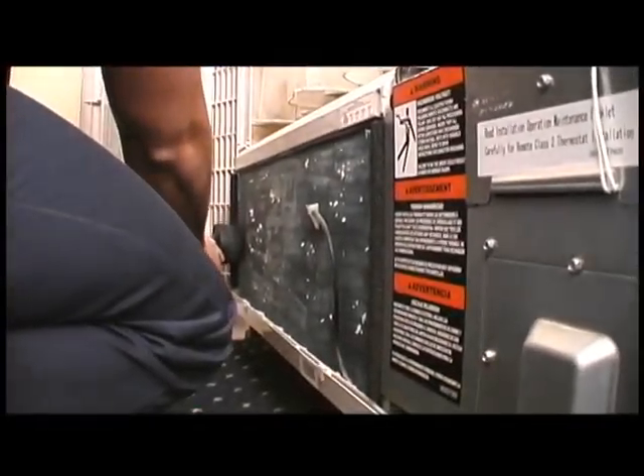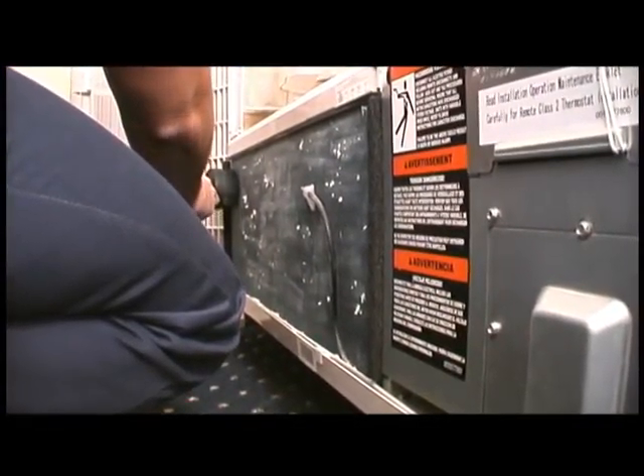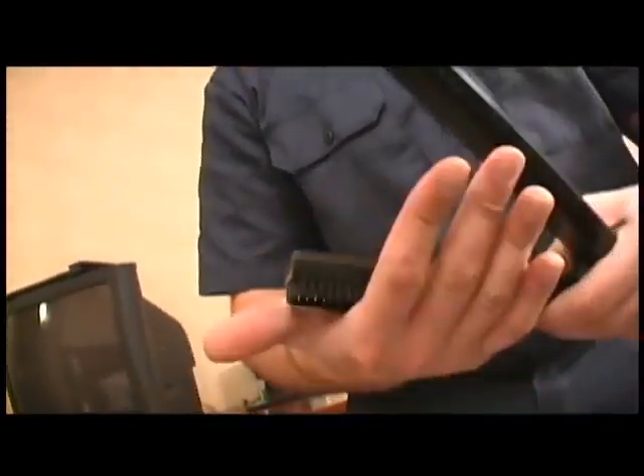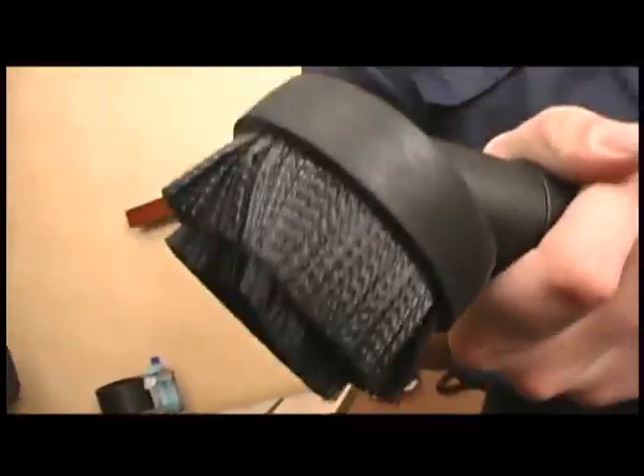There's no escaping the power and reach of this versatile HEPA vacuum. A six-foot hose and multiple accessories allow this DryVac to get just about anywhere in and around coils.